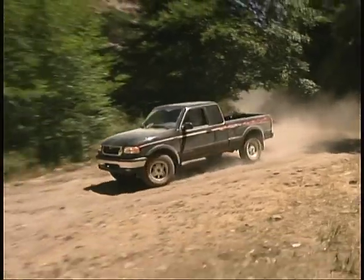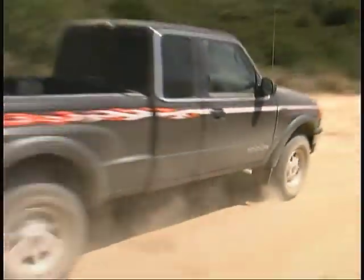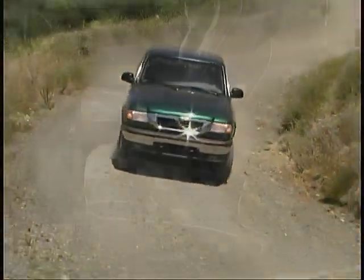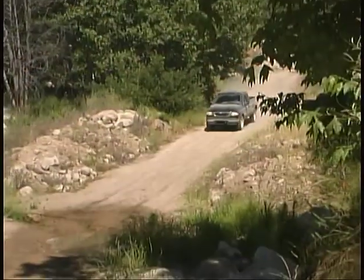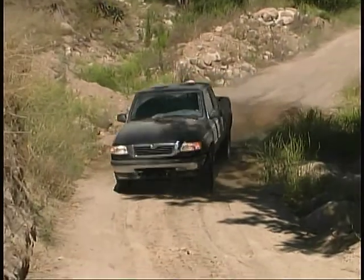Available on four-door extended cab models of two-wheel drive B3000s and four-wheel drive B4000s, the Troy Lee edition offers special interior and exterior trim, larger wheels and tires, and other items to make sure you're ready for tough off-road situations.